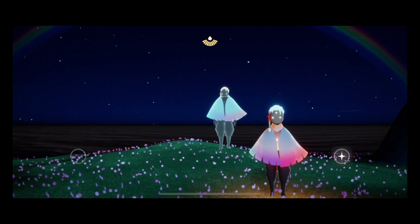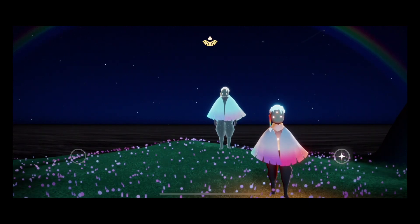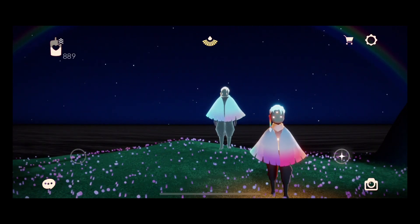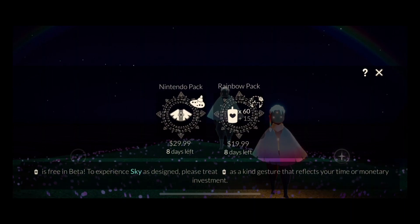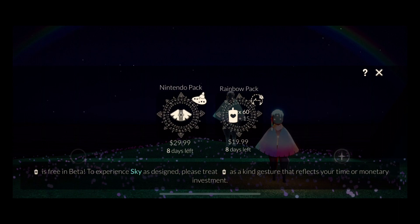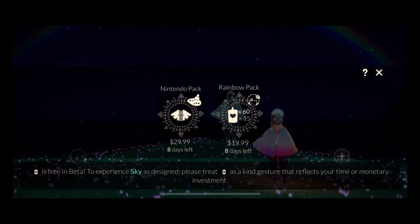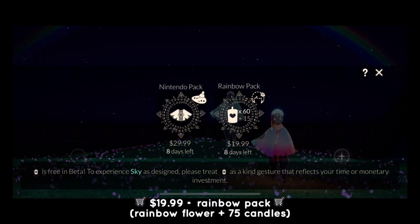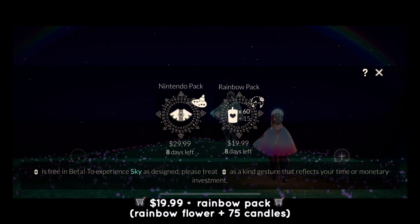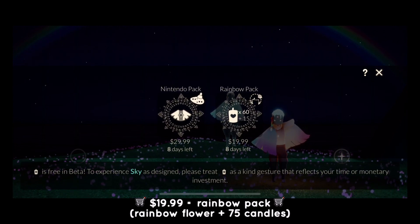Now let's check out the items at the IAP shop. Click on the upper right corner and you should see a shopping cart icon, and that will lead you to the IAP shop. During the event there are gonna be two items available to buy. The first item is gonna be up for the first week, which is the rainbow pack for $19.99, and this one includes a rainbow flower plus 75 candles.